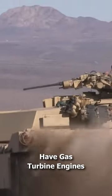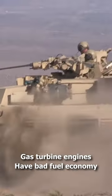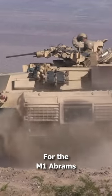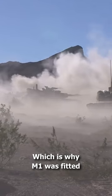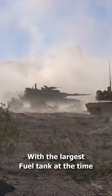Why do M1 Abrams tanks have gas turbine engines? Gas turbine engines have bad fuel economy — for the M1 Abrams it was half a mile per gallon, which is why the M1 was fitted with the largest fuel tank at the time.